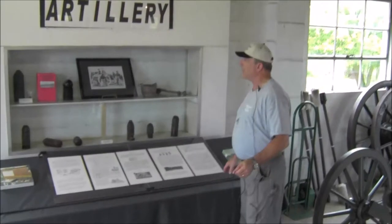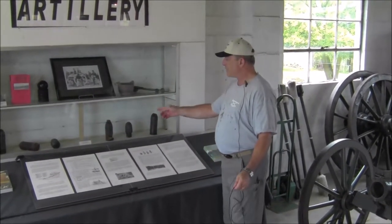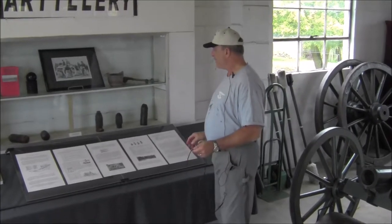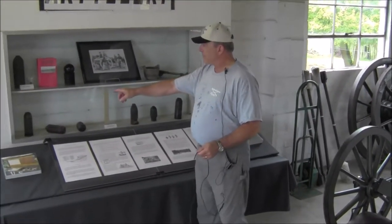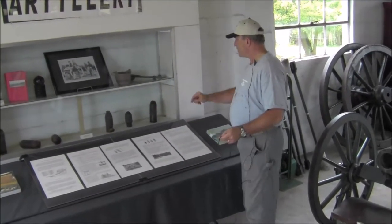Over here we have our artillery projectile display. These are on loan from Charles Barr and were actually excavated from around the area. We have 10-pound Parrott, James, and Schenkel examples.